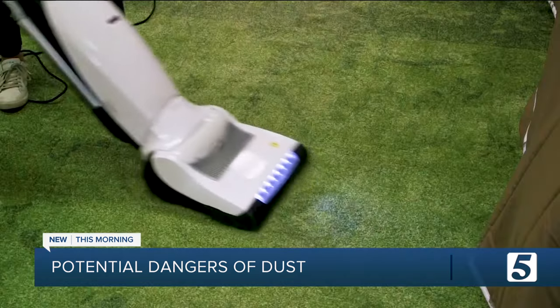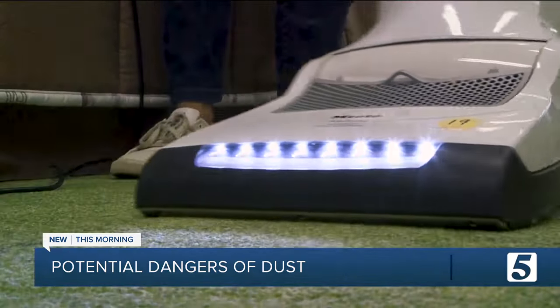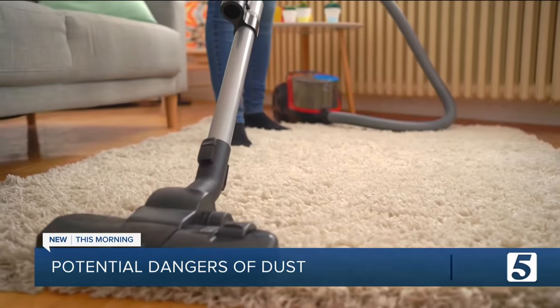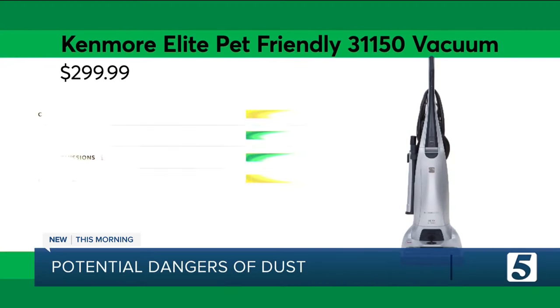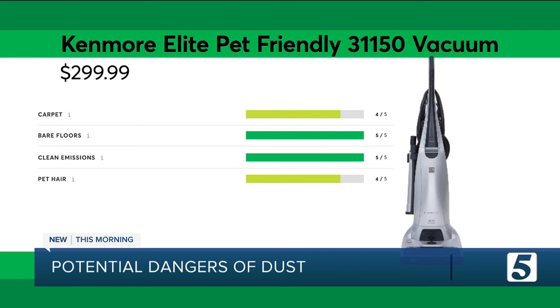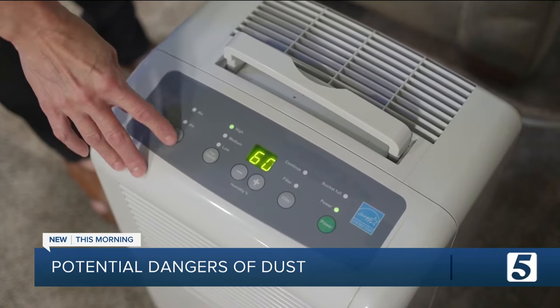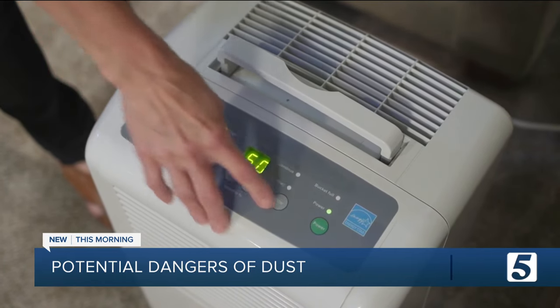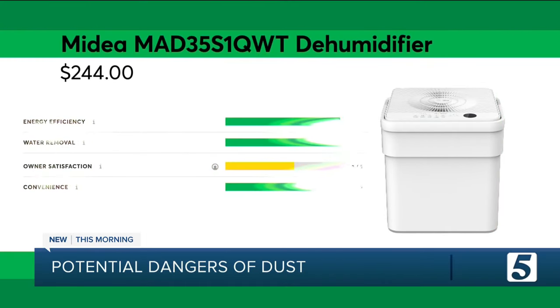Another weapon in your dust-battling arsenal? A good vacuum with tight seals and excellent filters to keep vacuumed-up debris from escaping back into the air. In Consumer Reports testing, the Kenmore Elite Pet-Friendly Upright checked all those boxes. Running a dehumidifier in the basement may help reduce humidity in the whole house and limit the spread of dust mites and the allergens they produce. The Midea is the highest-rated dehumidifier in Consumer Reports tests.